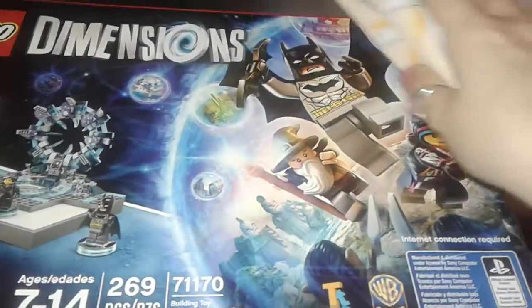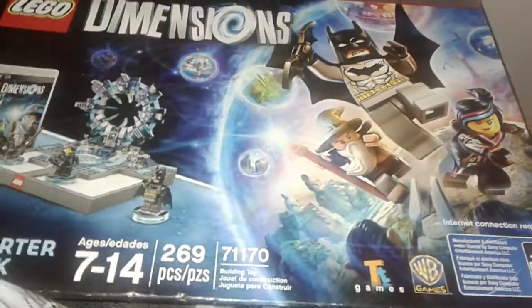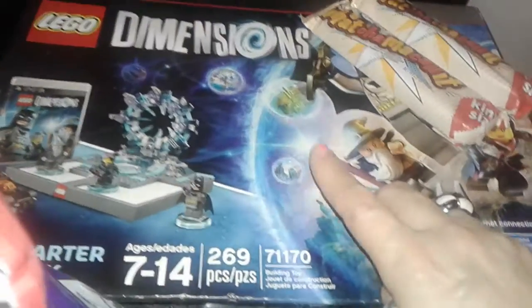I grabbed two big king-size Whatchamacallets as a snack for me and my son. I've also got this really big PS3 Lego Dimensions set, and this is worth $90 — it was on sale for $30, so I grabbed it. It was the only one left, so I had to get that for him.